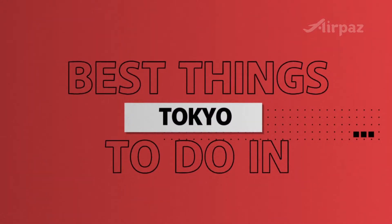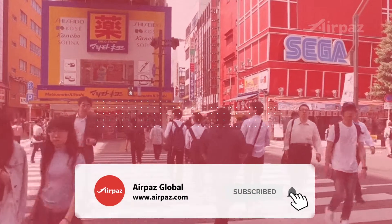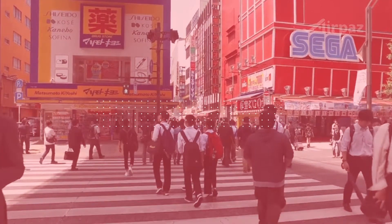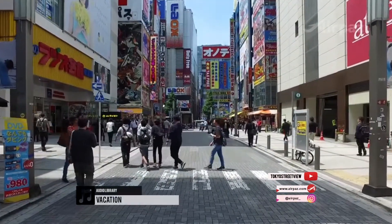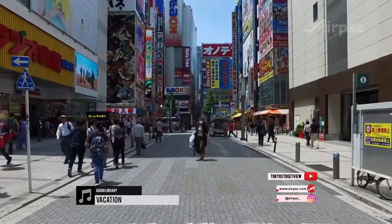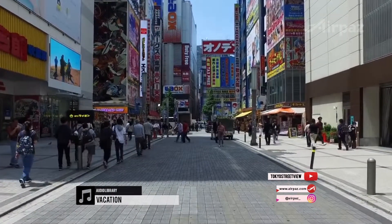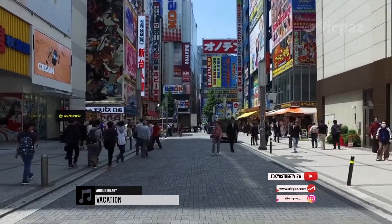Best things to do in Tokyo. Deciding what to do and see in Tokyo depends on how much time you have and, for your sake, we hope you have a month. There's just so much here.